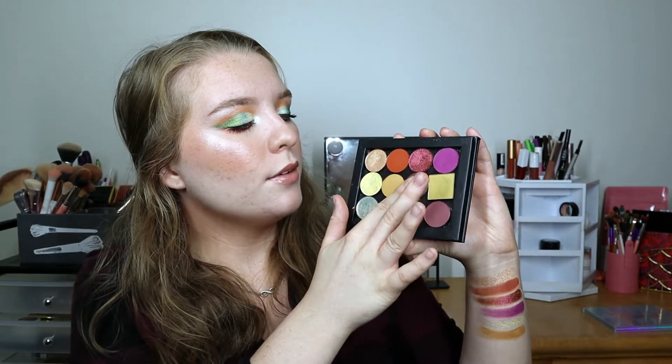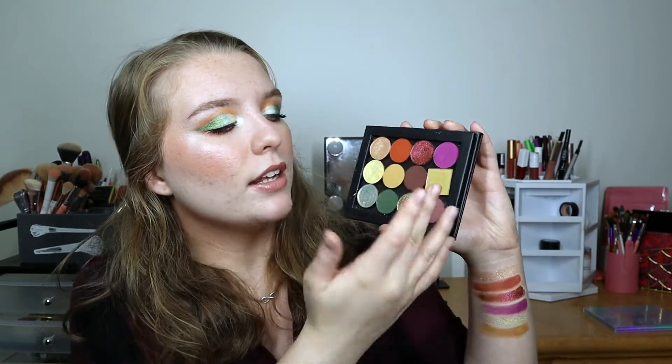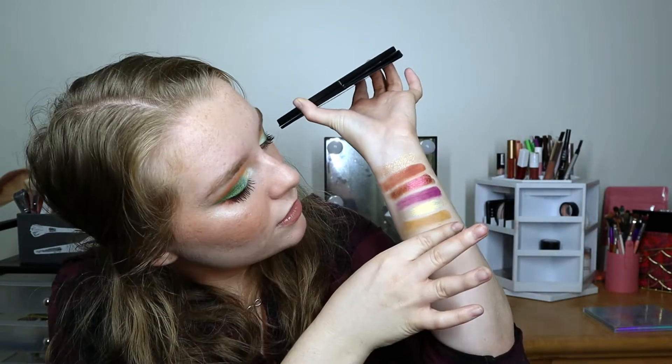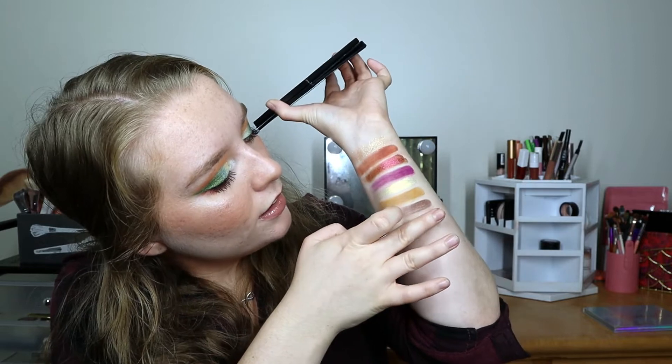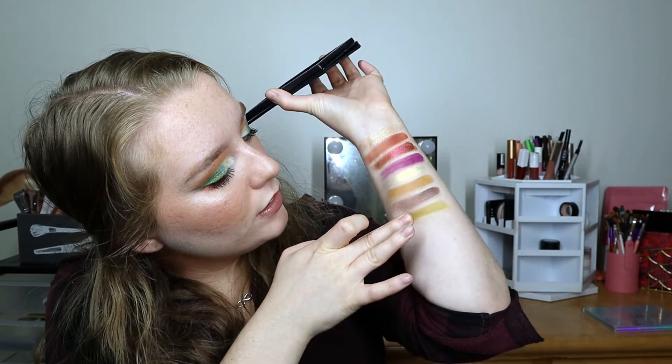Next up we have Sydney Grace Keep Smiling, which is a beautiful deep matte brown, and then Lethal Cosmetics Recluse, which is a gorgeous yellowy-greeny matte — absolutely freaking stunning.